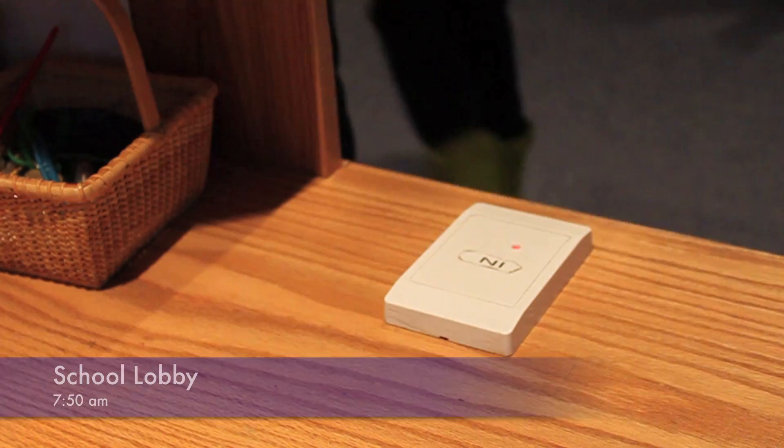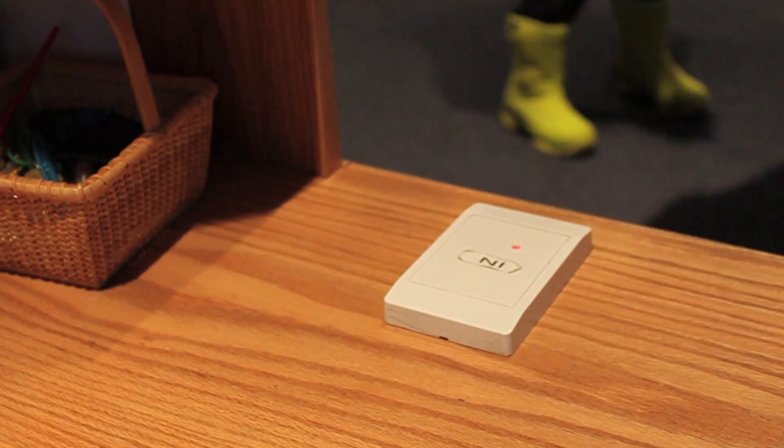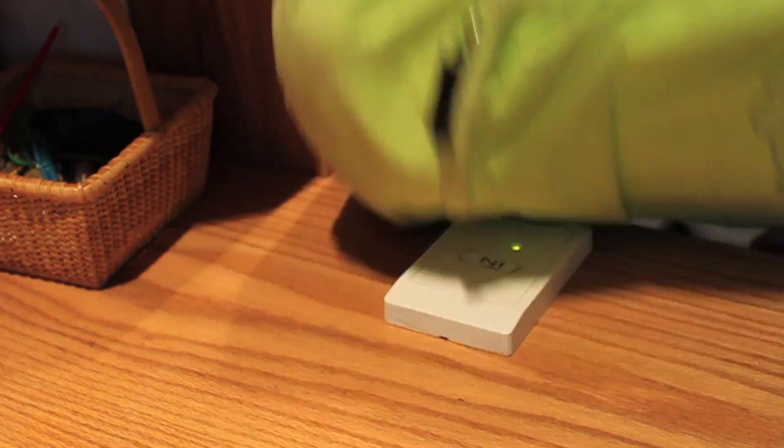Presenting Arrive — attendance at your fingertips. We are digitizing the check-in system. We found a problem in our community: many facets of our check-in system are ineffective.